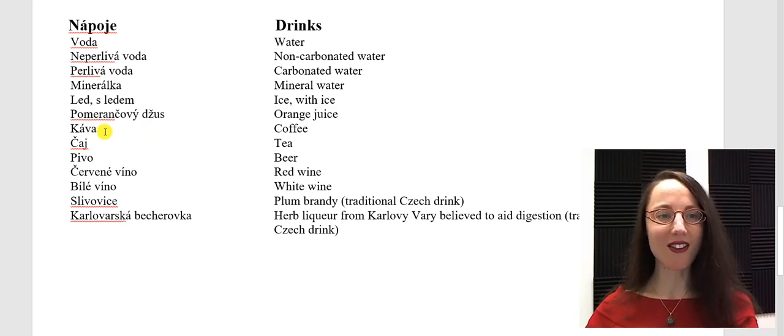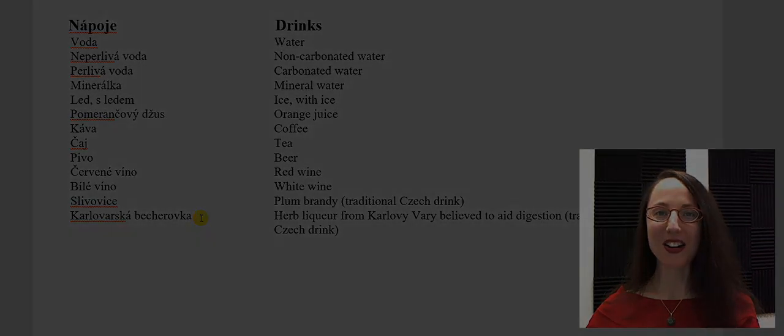Pomerančový džus. Káva. Čaj. And the most favorite drink in the Czech Republic — pivo. Červené víno. Bílé víno. Slivovice. Karlovarská becherovka. Dobrou chuť! Nazdraví! Děkuju. Nashledanou. Ahoj!